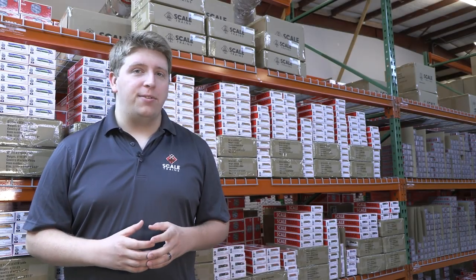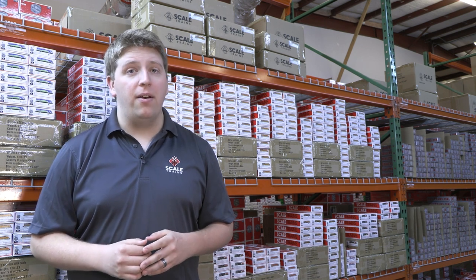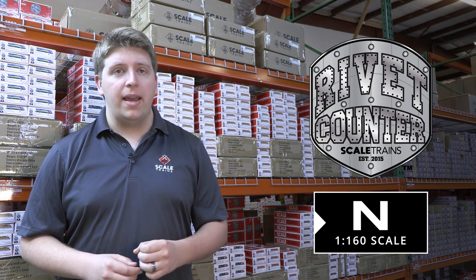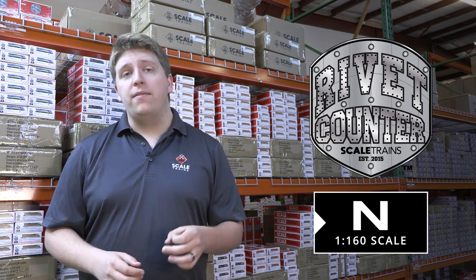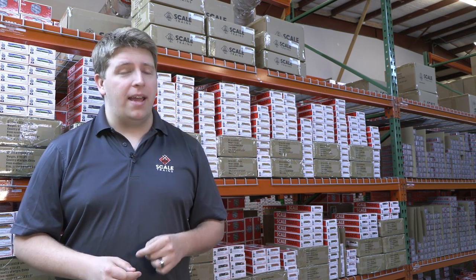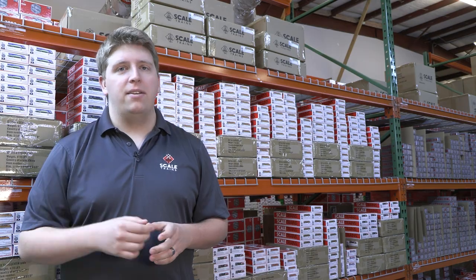Hey everyone, it's Drayton from Scale Trains and I'm coming to you with another Rivet Counter Spotlight Series video. This week we're going to be taking a look at the latest run of Rivet Counter ET44 GEVOs in N-Scale. And of course, we're going to be taking a special look at the Canadian National Heritage and Military Units. Stay tuned.